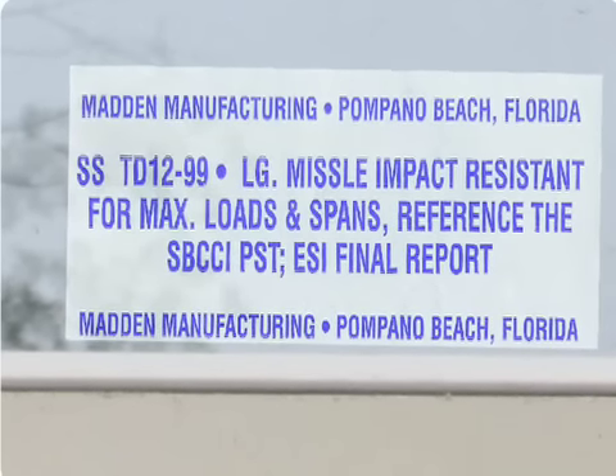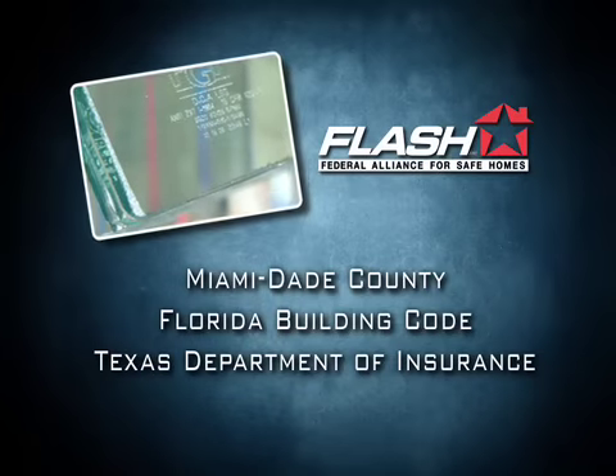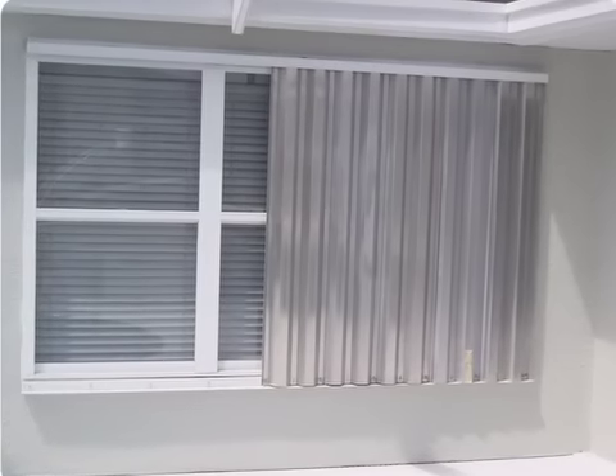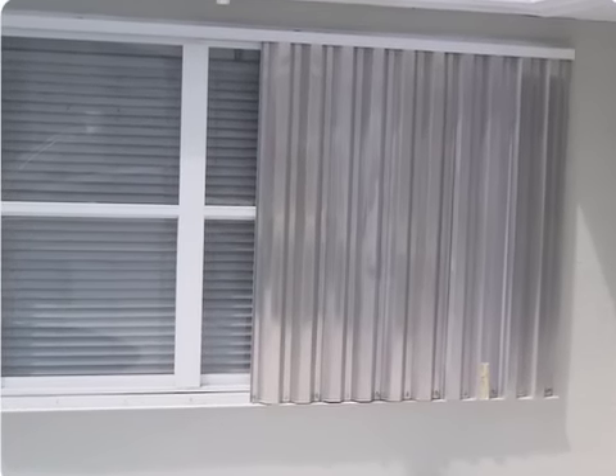If the window is impact-resistant, you may see it etched with testing standards, such as a Miami-Dade County, Florida Building Code, or the Texas Department of Insurance approvals. If there is no indication on the window, the window is probably not impact-resistant and will need to be shuttered.